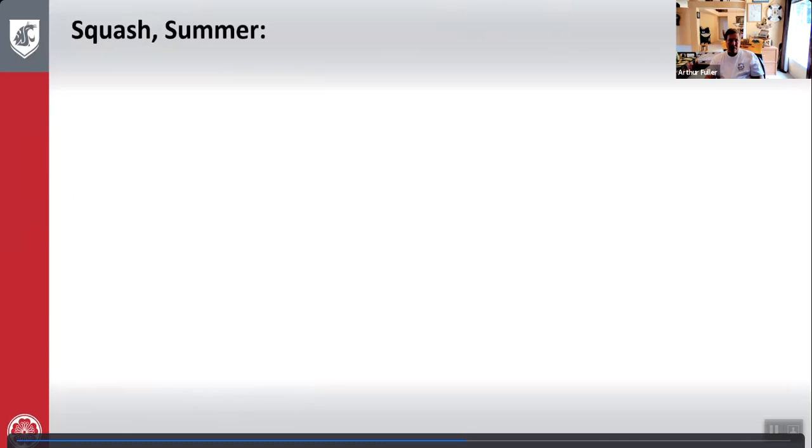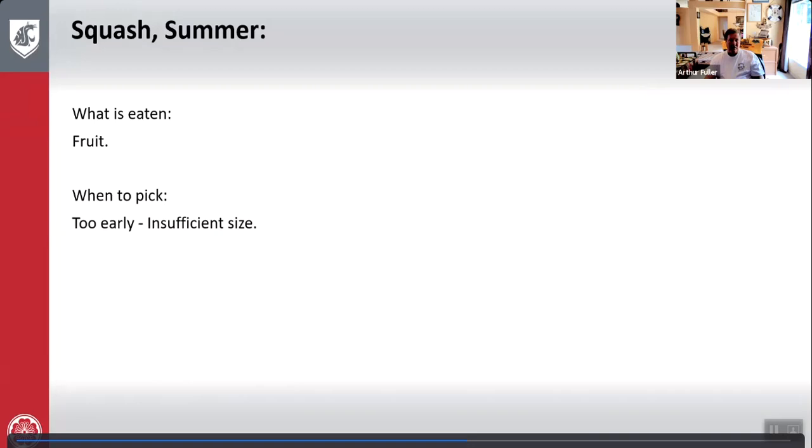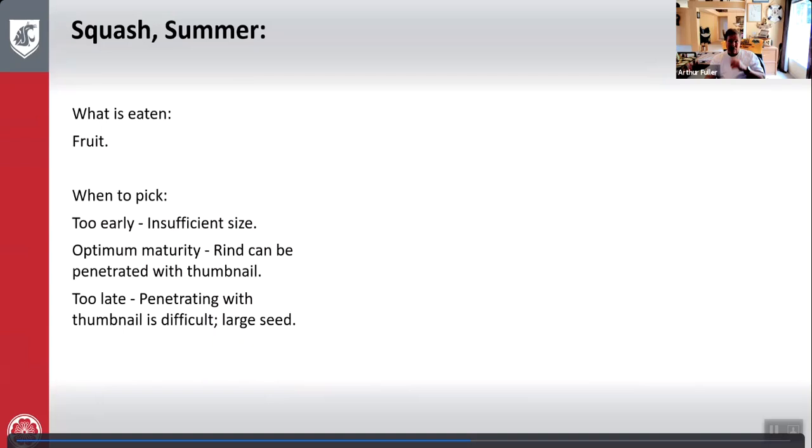Summer squash: what is eaten is the fruit. Too early — insufficient size. Optimum maturity — rind can be penetrated with a thumbnail. This is an easy one: just poke your thumbnail through it, and if it goes through, it's ready. Too late — penetrating with a thumbnail is difficult and the seeds are large.